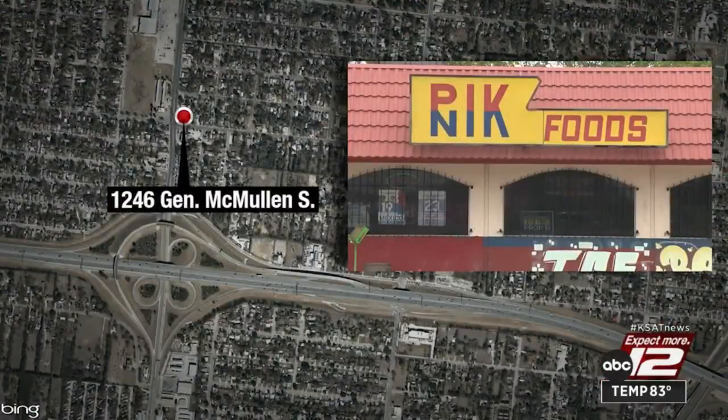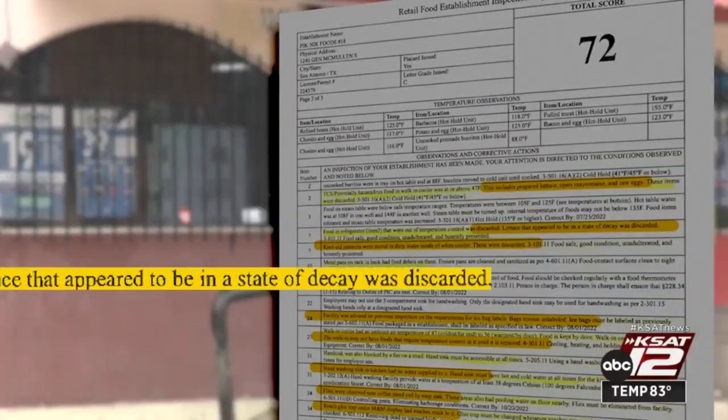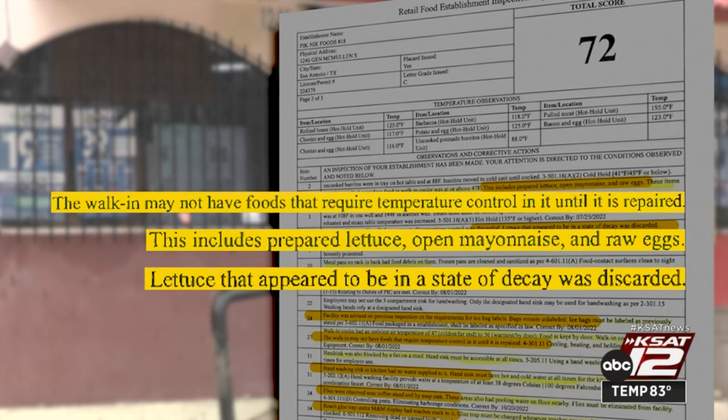Health inspectors found a long list of violations at Picnic Foods located in the 1200 block of General McMullen. Lettuce that was in a state of decay, mayonnaise, and raw eggs were tossed out because they weren't cold enough. The walk-in cooler where they were found was taken out of service until it could be fixed.